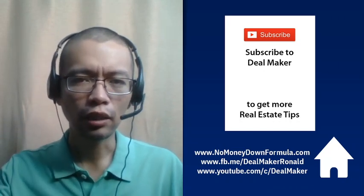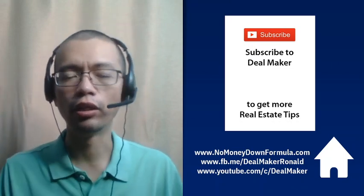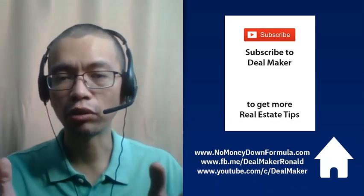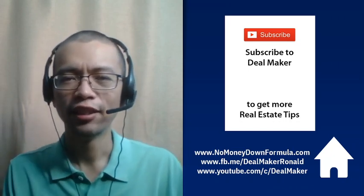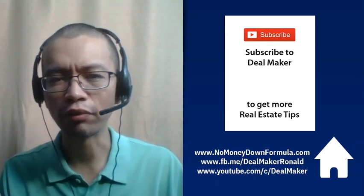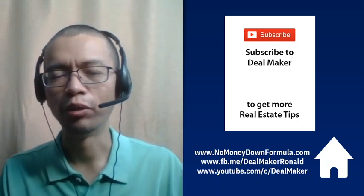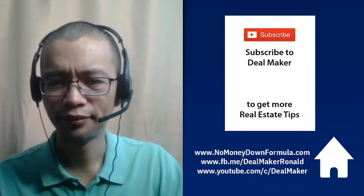Make sure you click subscribe and tap the bell button so you receive notifications when there are new videos on this channel. I hope that you will invest in real estate and make a lot of deals so that all of you will grow rich. See you on the next video. Bye!